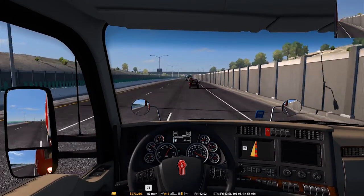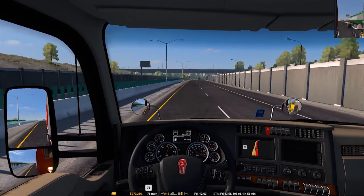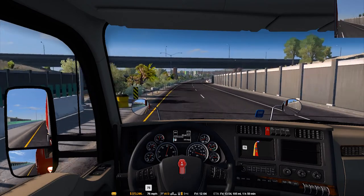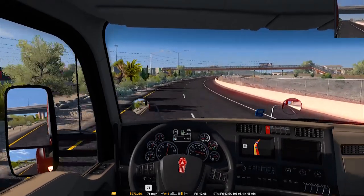We better slow down — getting a little ahead of ourselves here. I think I'm going to cruise at 75. Not a big fan of going over that really.